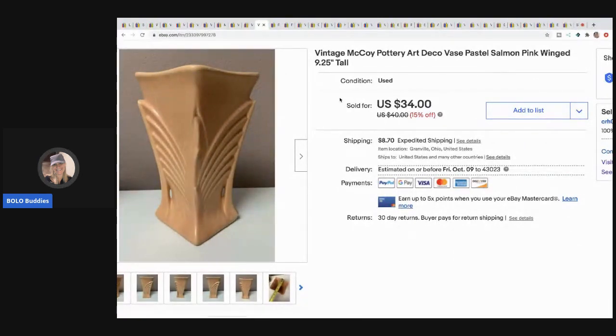This vintage McCoy vase took forever to sell — I would not recommend it. I probably paid a couple bucks for it. It's big, bulky, and hard to ship. I sold it for $25 and the buyer paid shipping. If you see McCoy, definitely look it up, but I wouldn't buy it again.